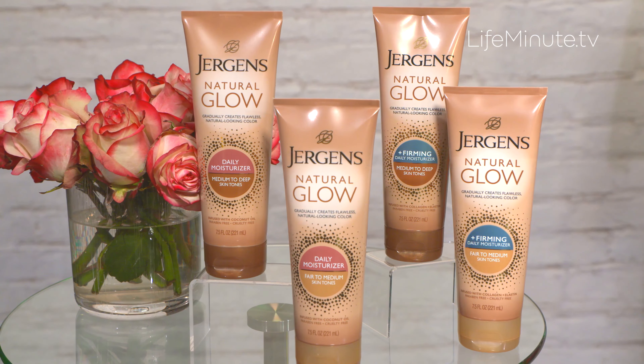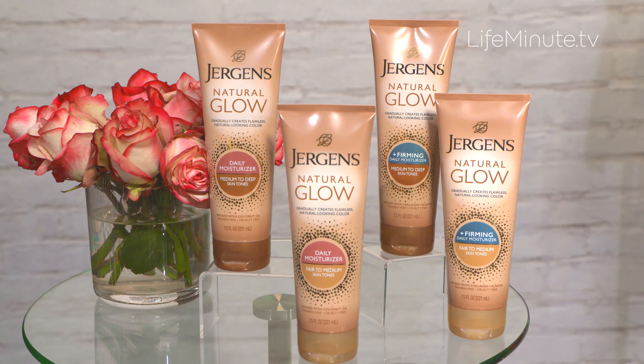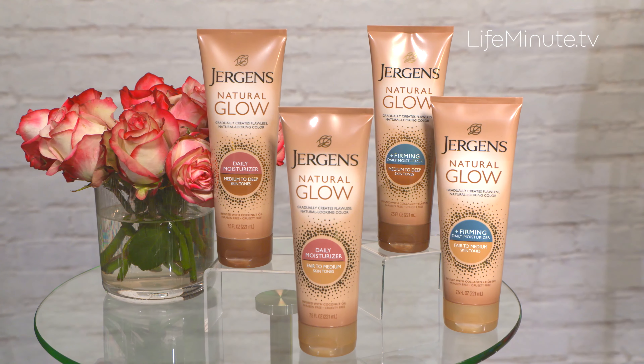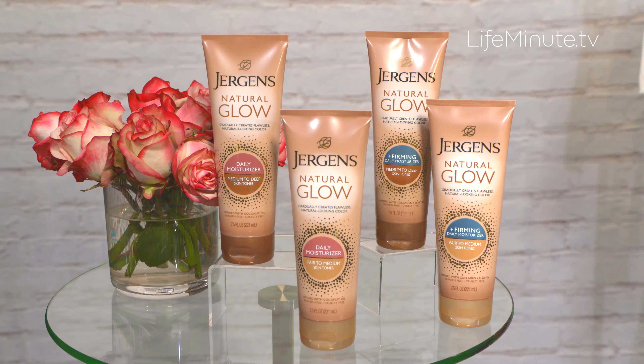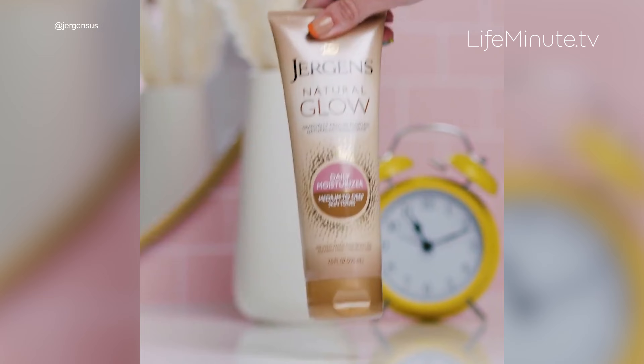Juergens Natural Glow Daily Moisturizers provide a gradual sunless tan so that we feel more confident in our skin. It really enhances skin's radiance and gets it summer ready. And after about a week of application, you will have the most beautiful, natural looking color.